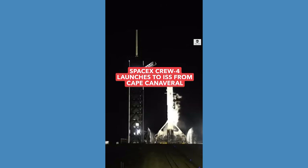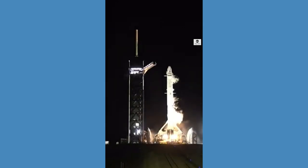3, 2, 1, 0. Ignition. And we're stopping — we're going to stop here.